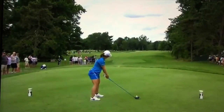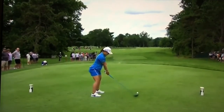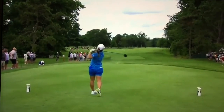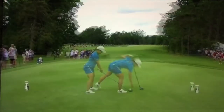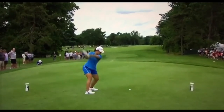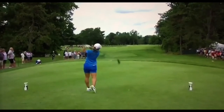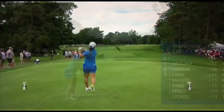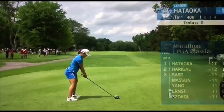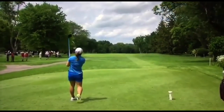It's a tough driving hole, because to avoid those, you've got to flirt a little bit with the right — and too far right, you make a big number. Up by five, and Jerry Foltz is there. The breeze picking up from the right at the moment, striking the ball, and statistically...